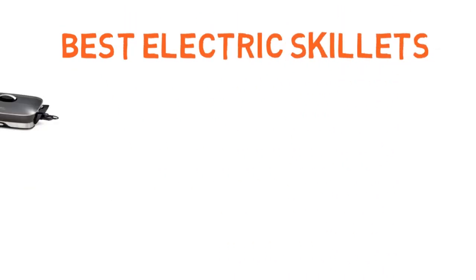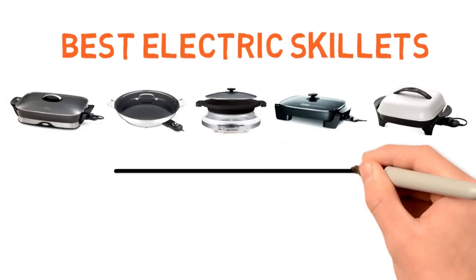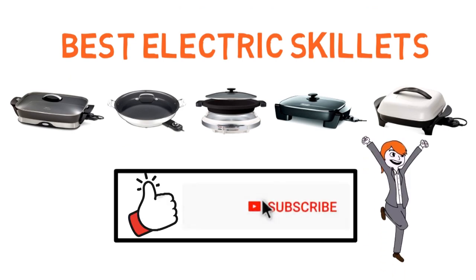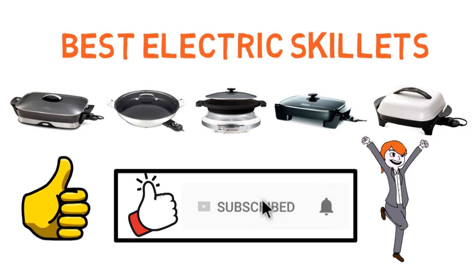So, that sums up our best electric skillets. We hope you enjoyed. If you did, please leave a like on the video, and if you're new here, hit that subscribe button. Until next time, have a great day.